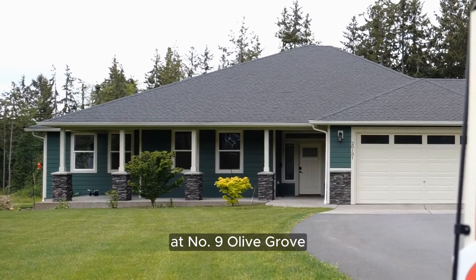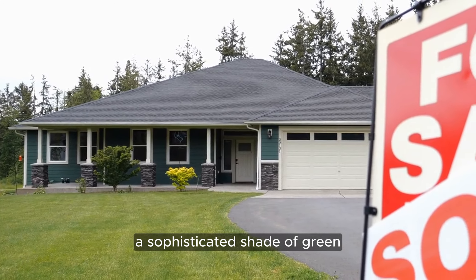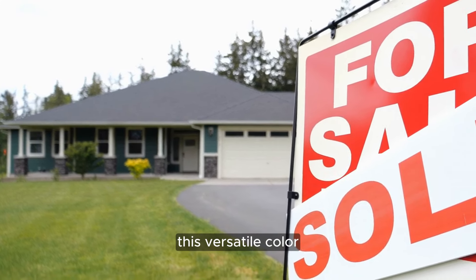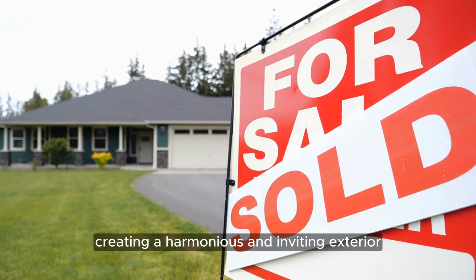Number 9: Olive Grove. Embrace the tranquility of nature with Olive Grove, a sophisticated shade of green that evokes images of lush forests and rolling hills. This versatile color pairs beautifully with earthy tones and natural materials, creating a harmonious and inviting exterior.